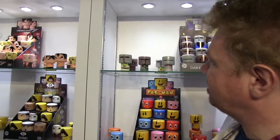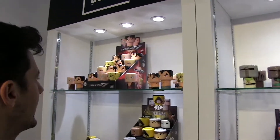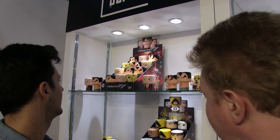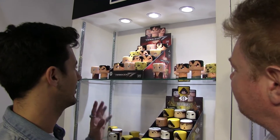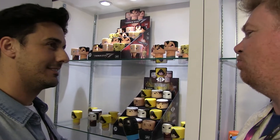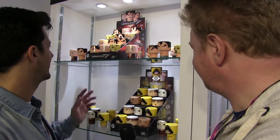We have Tekken 7 as well - six designs for Tekken 7. There are like 23 characters but we just took the main ones. We kept the rest back for wave 2 - actually my favourite ones.